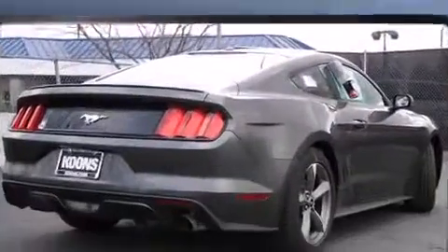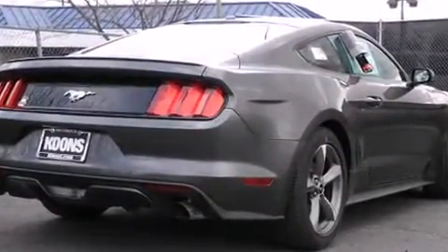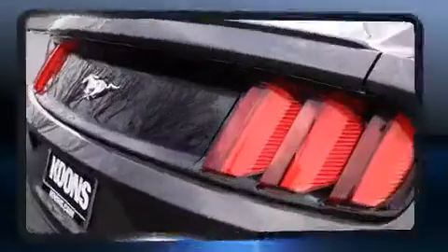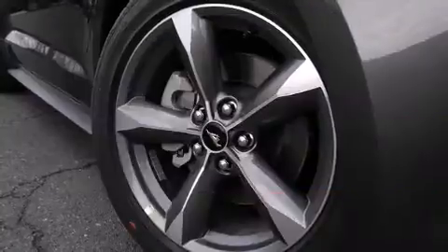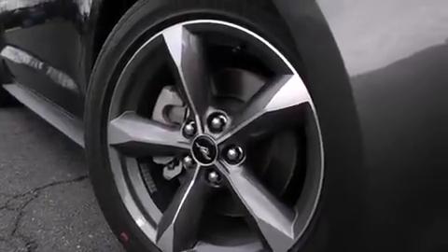It features a standard transmission, rear-wheel drive, and a 2.3-liter four-cylinder engine. Turbocharger technology provides forced air induction, enhancing performance while preserving fuel economy.